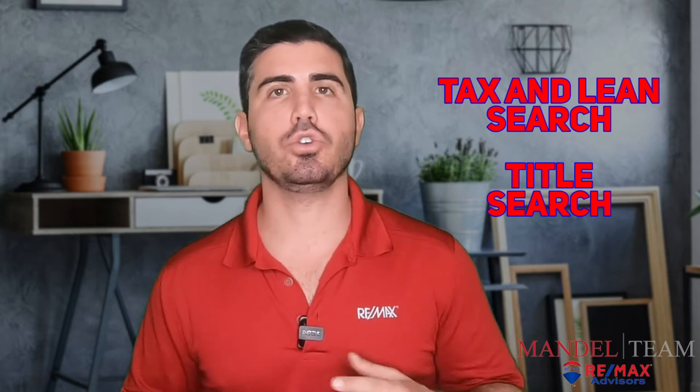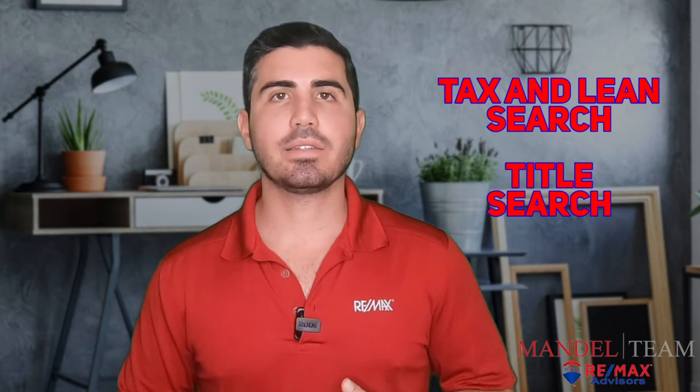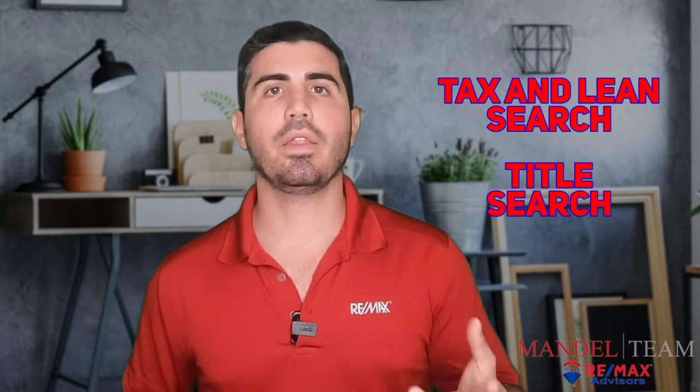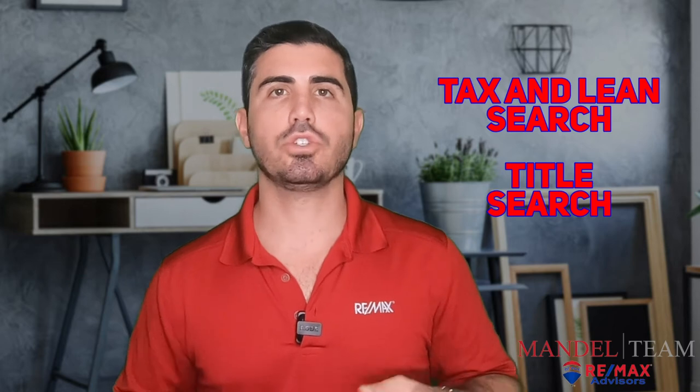The next two fees are tax and lien search and title search. These are typically a seller's expense, though it is negotiable on the contract as to who pays. The tax and lien search shows that all your taxes are paid, and the title search shows that you're the true and rightful owner of the property. That's about $500 for both of those combined.